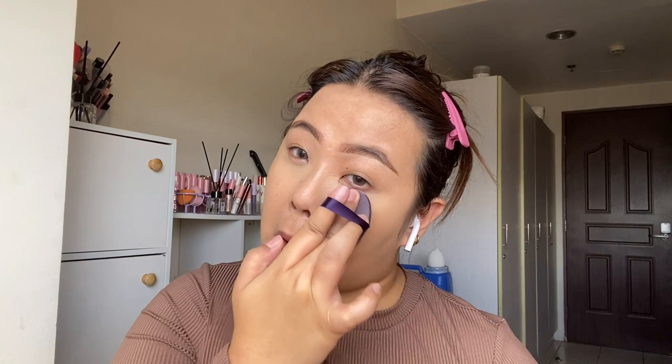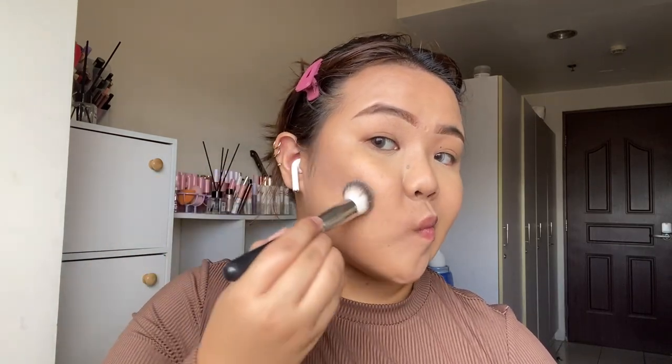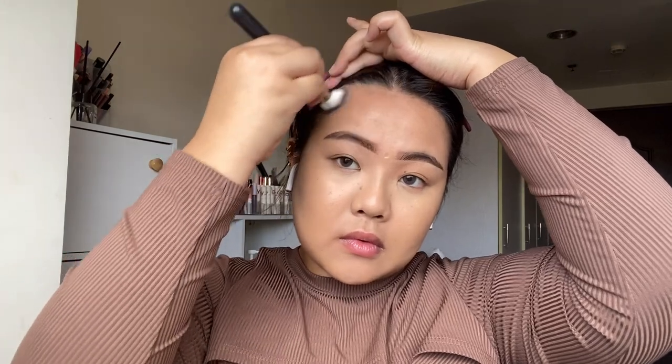Moving on to shading products — I'm using this bronzer by Vice. I normally don't use cream bronzers anymore, but I'm doing it for this because of flash photography. I want my face to look warm and a little more shaded than usual because of the harsh lights, so I'm going in a little harder on the contour. If your contour is too light, you can't see it with all the lights and flash photography.